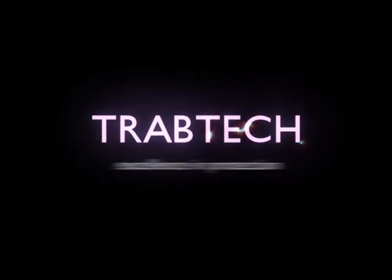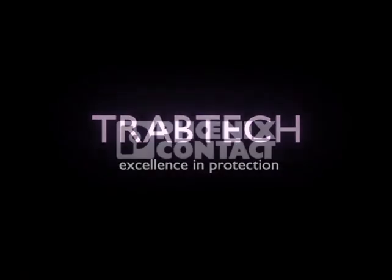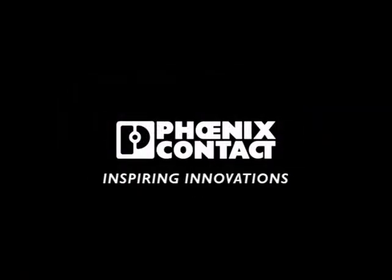TravTech. Excellence in protection. Phoenix Contact. Inspiring innovations.